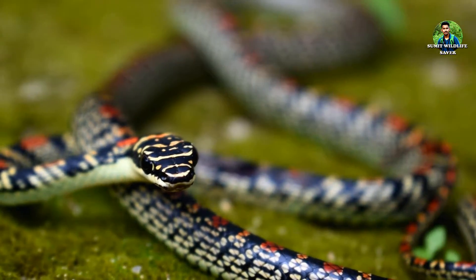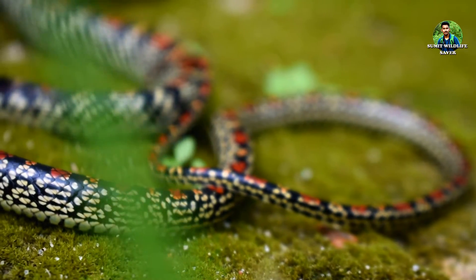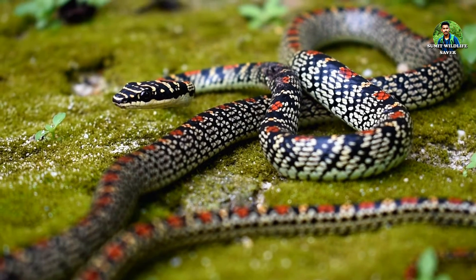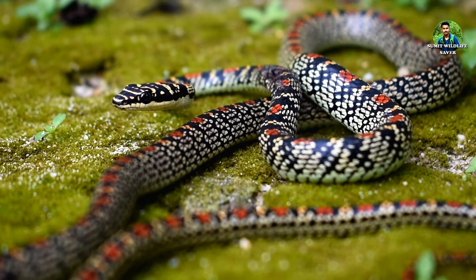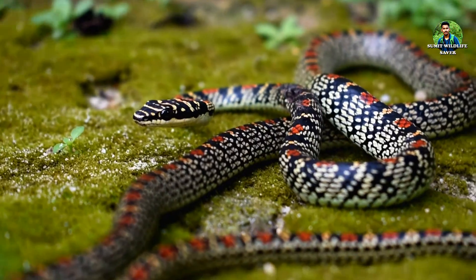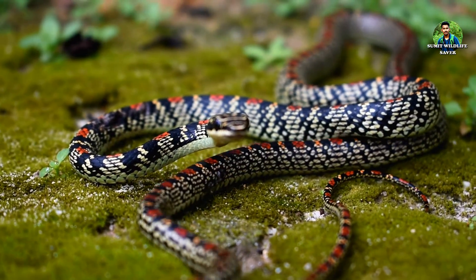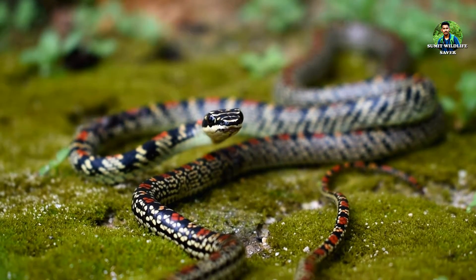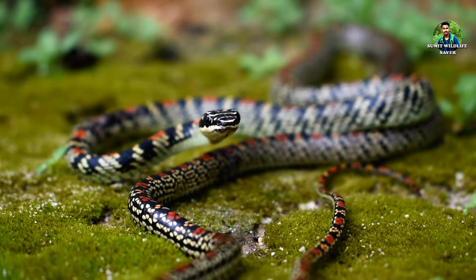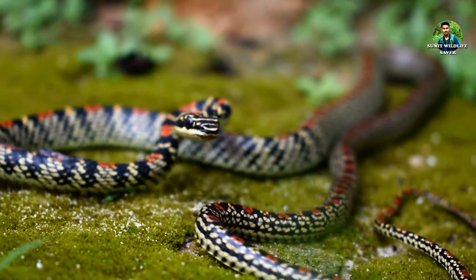Here is the first snake of this documentary. Ornate Flying Snake is the name given to this lovely snake. It can be found in most places of Northeast India. In Bengali, this snake is called Kalnagin Shap, and in Assamese, it is known as Hundari Hap or Moniraz Hap.